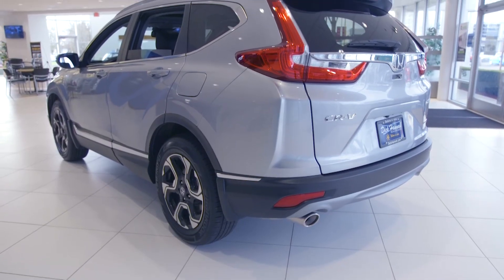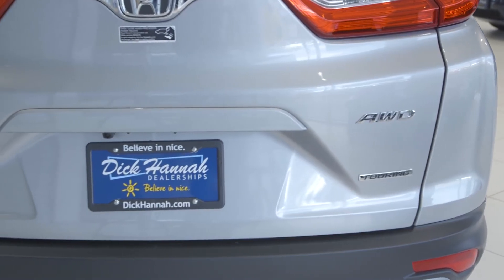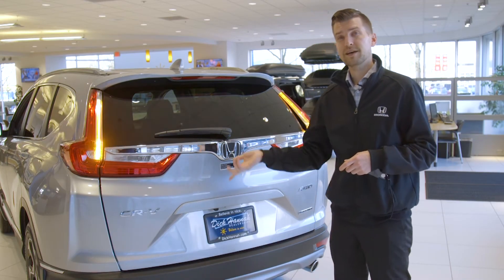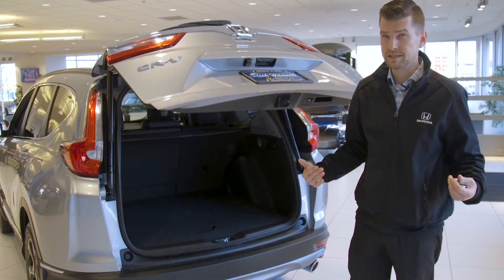A big bullet point for Honda is cargo capacity and getting as much volume out of this vehicle as possible. They also want to give you convenience, so on this hands-free tailgate, simply kick underneath the bumper — the lights flash and it comes up automatically. Great for when your hands are full for loading and unloading.